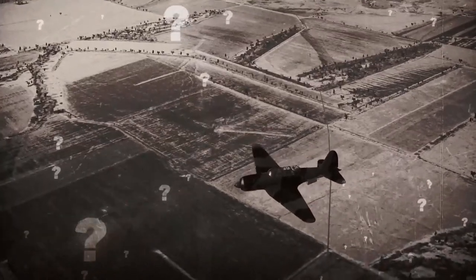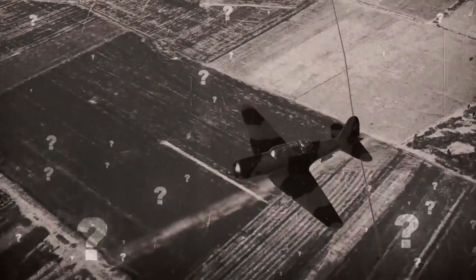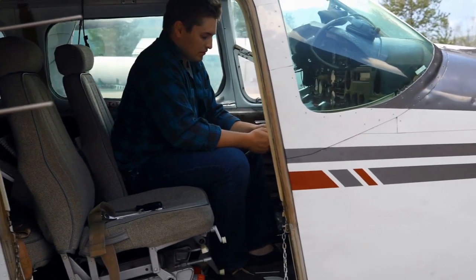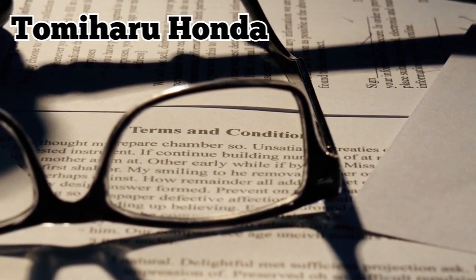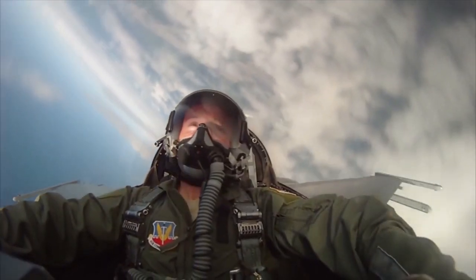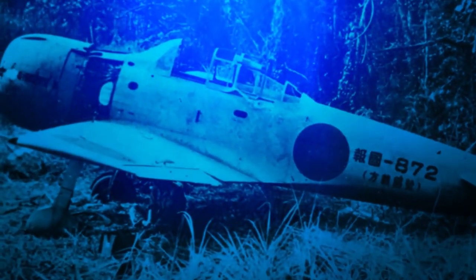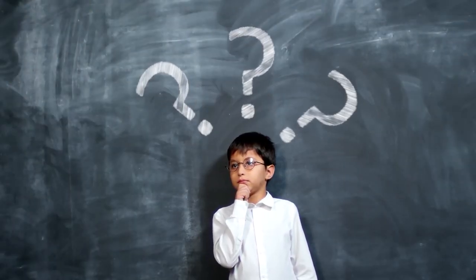How exactly did it get down there? A natural assumption is that it could have been shot down during the conflict. However, upon examining the evidence, it looks like the plane was abandoned following a fuel shortage. Max and Cecile Benjamin traced the Zero back to a pilot named Tomiharu Honda. He's believed to have landed the craft and made his own way back to Japan. Apart from some stuff growing on it, the wreck is in good condition.